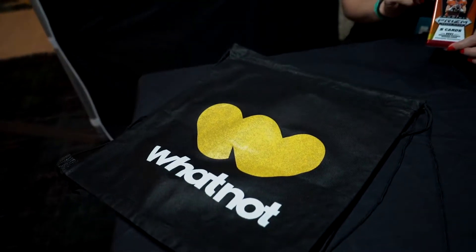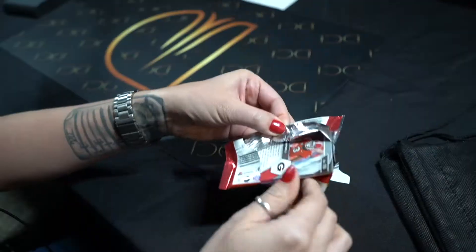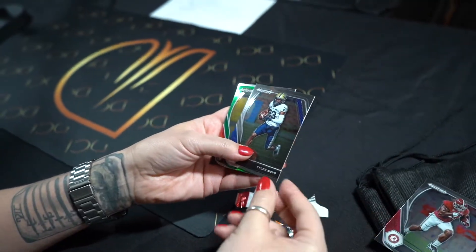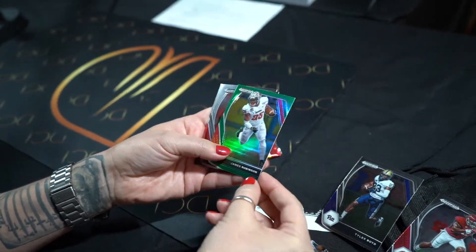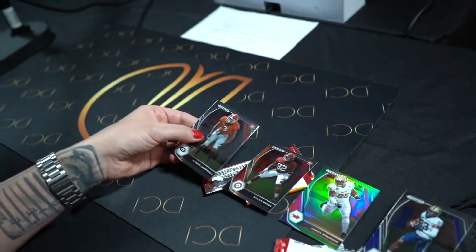We were just over at the Whatnot booth and got a free pack, so I'm going to open it here and see what's in it. Derek Henry, Tyler Boyd, James Robinson, Dylan Moses, and Tyson Campbell.